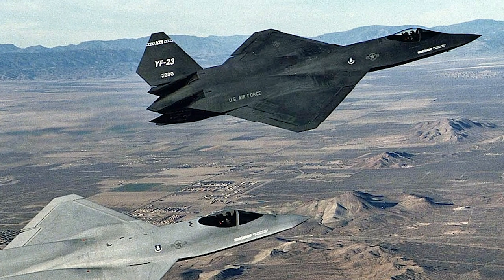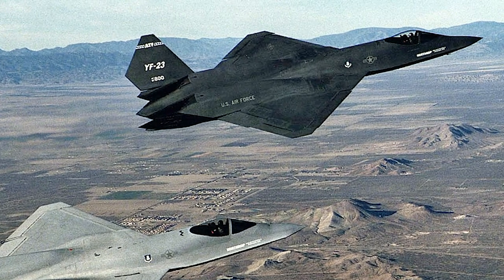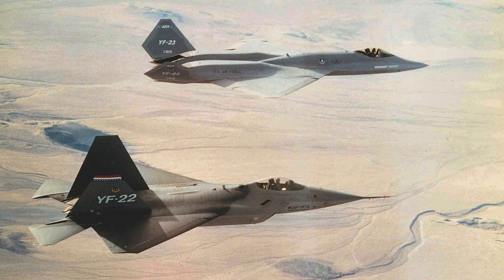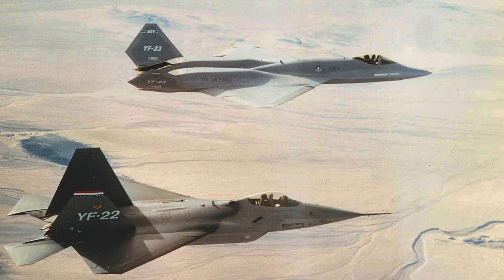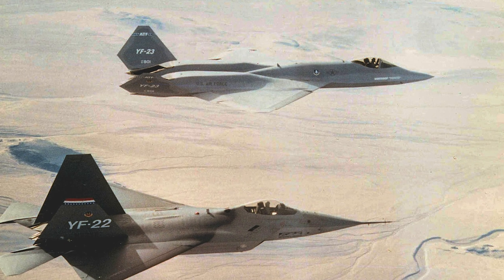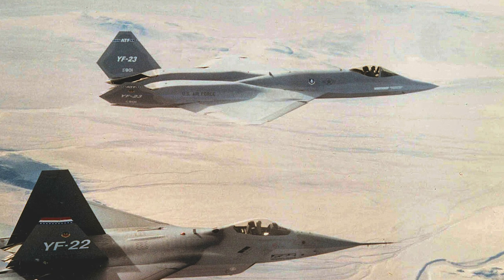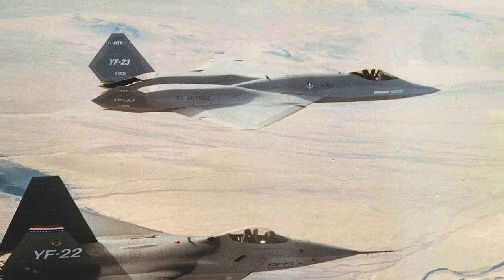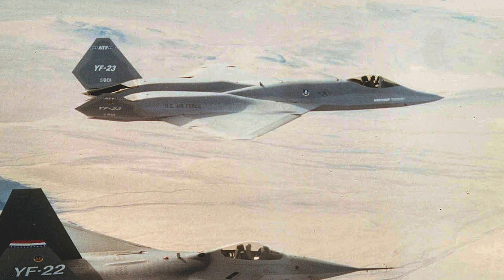The two YF-23s flew 50 times for a total of 65.2 hours. Evaluation results were submitted in December 1990. In April 1991, the Secretary of the Air Force announced that the YF-22 was the winner. The YF-22 was rated higher on technical aspects, were considered lower risk, and were considered to have more effective program management.